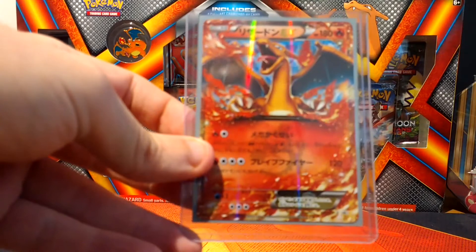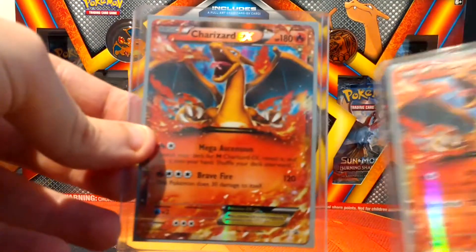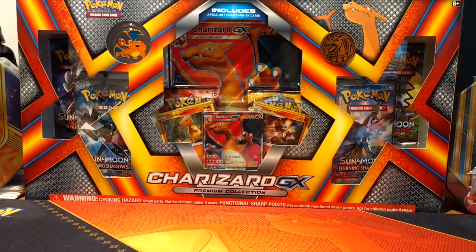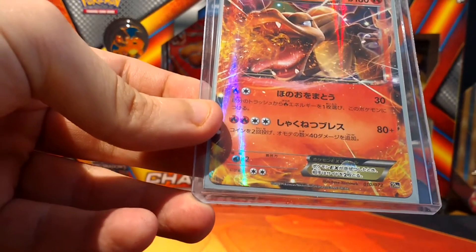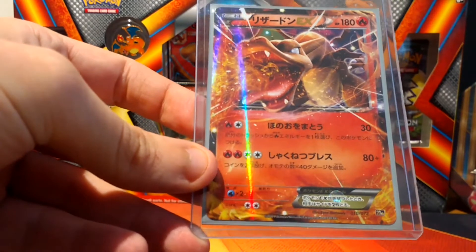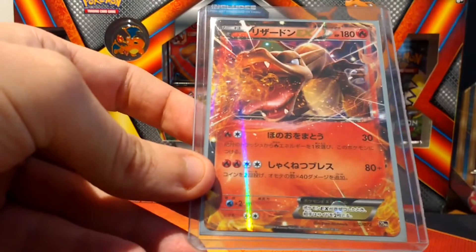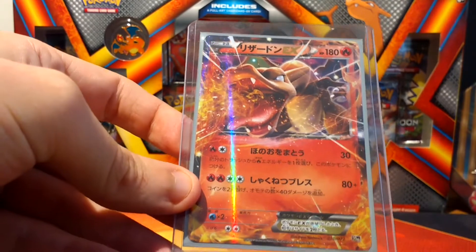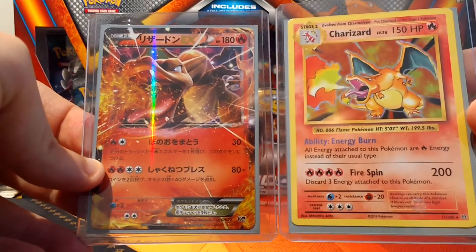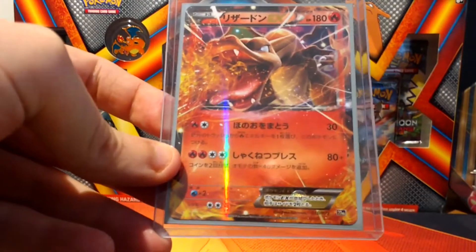Then we've got another promo - this one's in Japanese. And then we also have the English version of the same promo. I can't remember what this was from, but it says 20th so I'm guessing it's from the anniversary. Another Charizard Japanese EX - not a big fan of the artwork on this. A bit of trivia: it was meant to replicate this design and they modernised it. As you can see, it's very similar in the way he stands and breathes fire, and that was the design inspiration - obviously they made it 3D and a bit more modern.